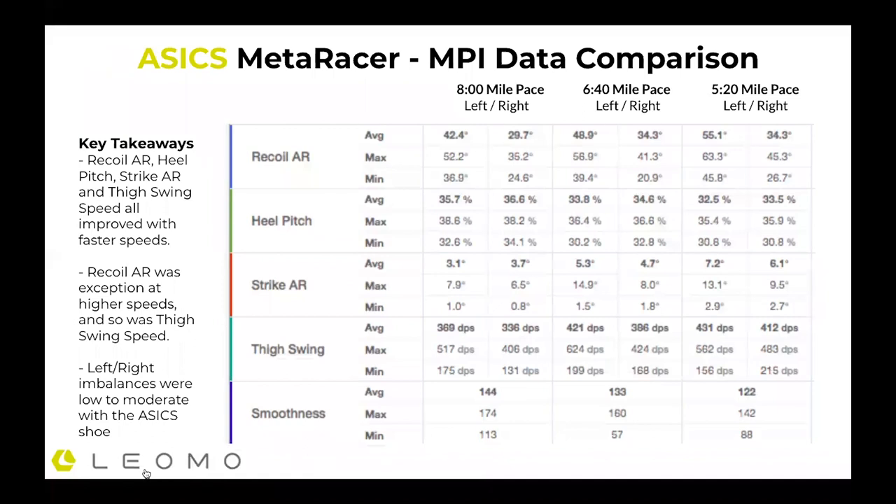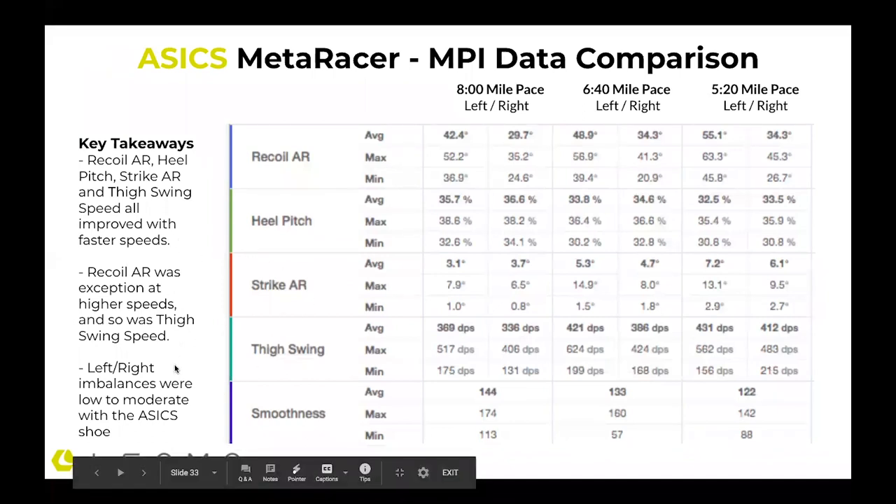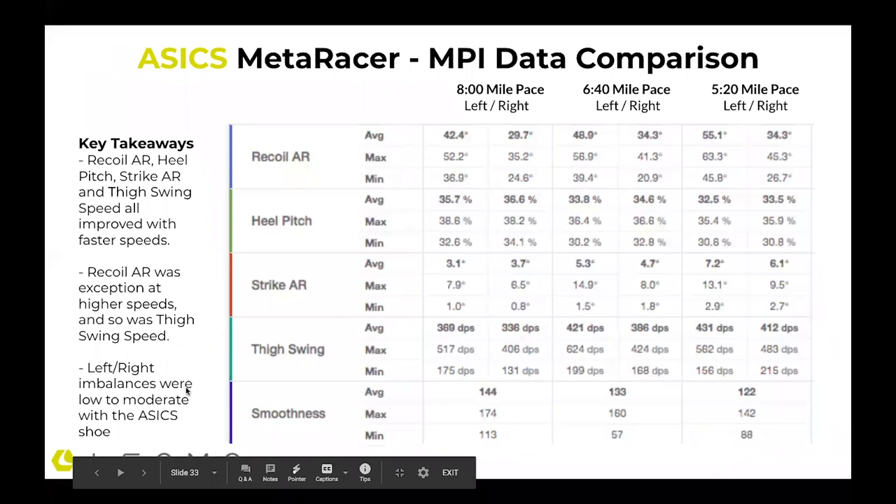The Asics shoe had low to moderate left-right imbalances, which is an interesting point. Recoil angular range, heel pitch, strike angular range, and thigh swing speed all improved with faster speed — which is a good thing; I could get more efficient and achieve better performance at faster speeds. The recoil angular range was exceptional at higher speeds, and so was thigh swing speed. So clearly we're seeing different shoes performing differently based on my anatomy, fitness, and everything else, when put through the same paces.